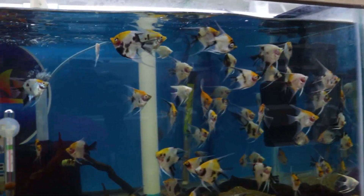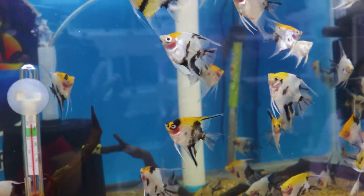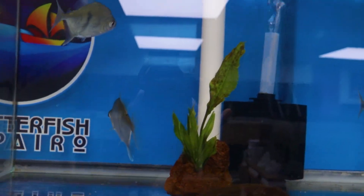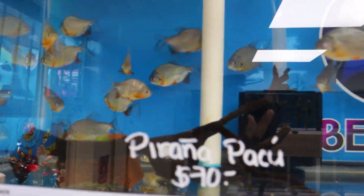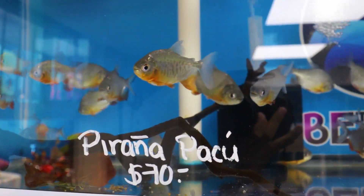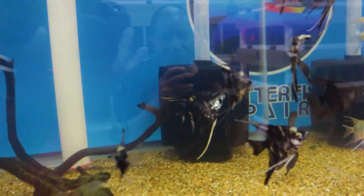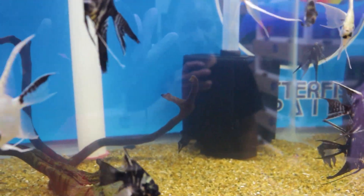Ahorita está un poquito vacío porque la importación llega el lunes. Aquí tenemos otros ángeles con otro diseño — el ángel koi. Casi siempre el koi va a presentar tres colores básicos. Arriba tenemos un gancho azul, también de Colombia, y otras pirañas pacú. Son muy tranquilas; lo único que necesitan es espacio y comida abundante. También más escalares de diferentes colores — para nosotros es más sencillo venderlo como mixto, aunque la gente escoge el que está más blanco, rayadito o marmoleado.